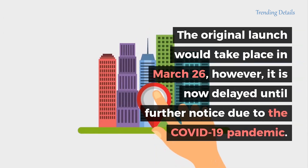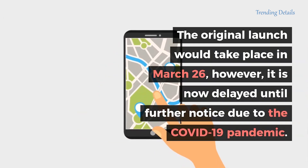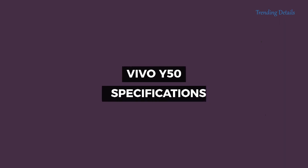This is the V19 that was scheduled for India and Malaysia. The original launch was to take place on March 26; however, it is now delayed until further notice due to the COVID-19 pandemic.